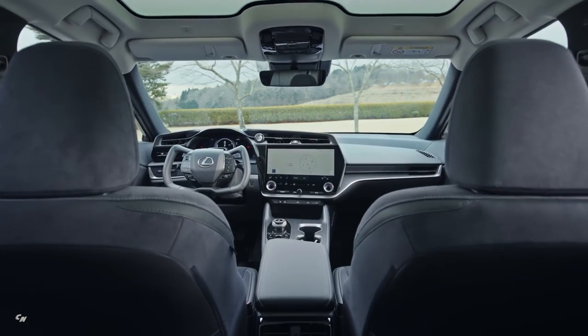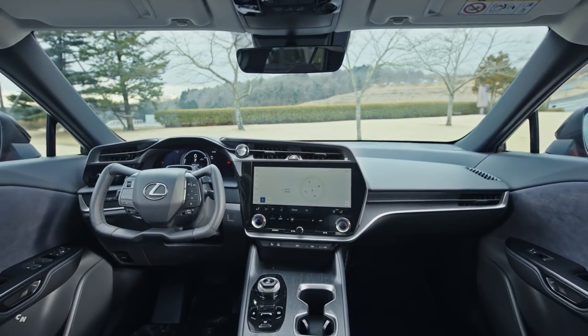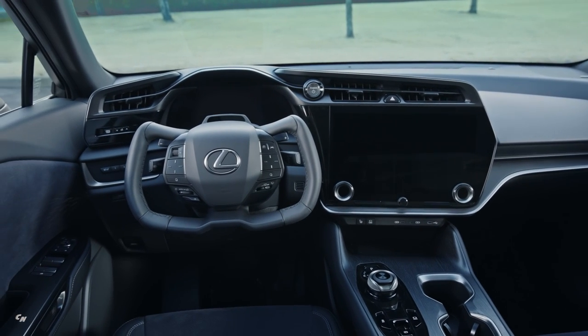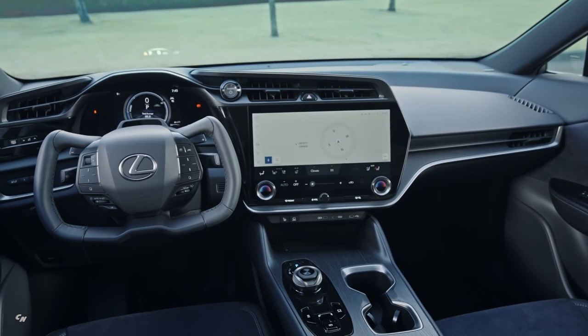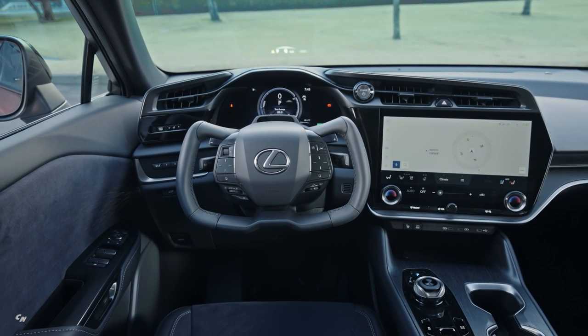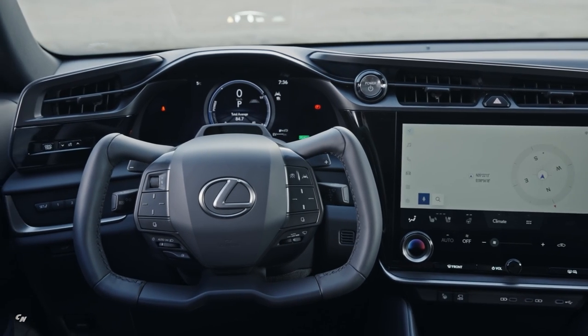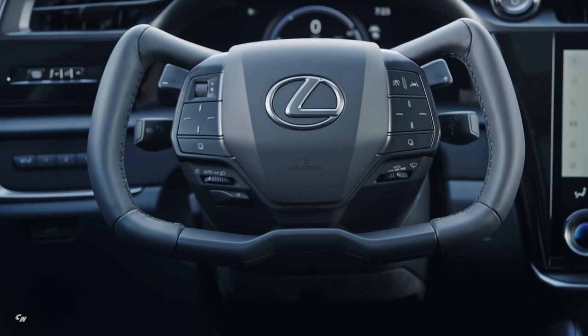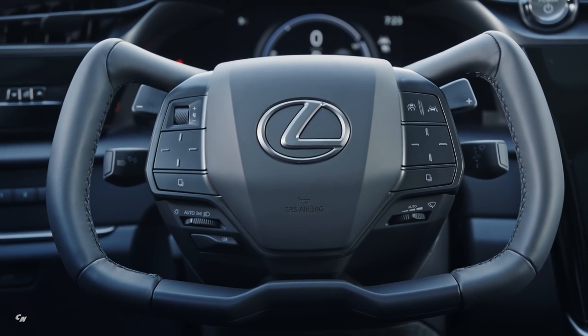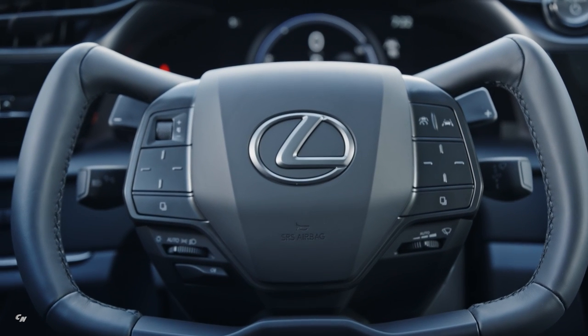The front cockpit, based on the Tezuna concept, advances Lexus's human-centered philosophy. Tezuna represents the reins riders use to control horses. With steering wheel switches that are sensed with the available head-up display, drivers can control functions such as navigation, audio, and drive mode select, while concentrating on driving.